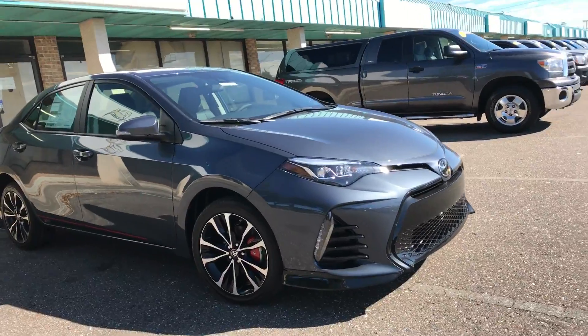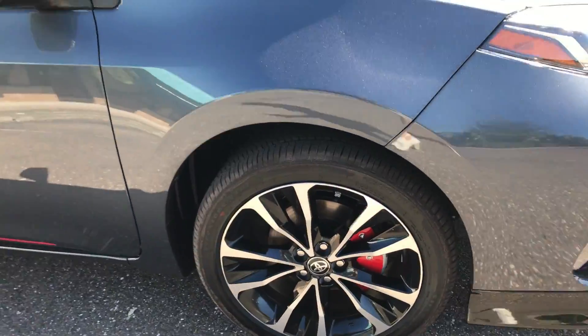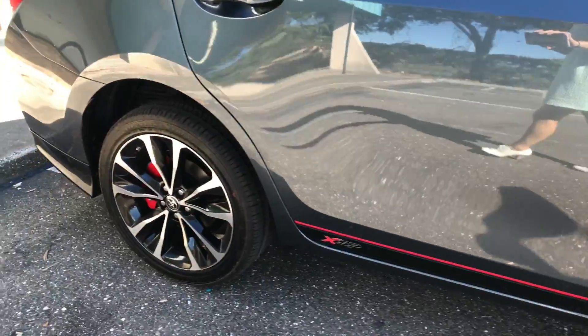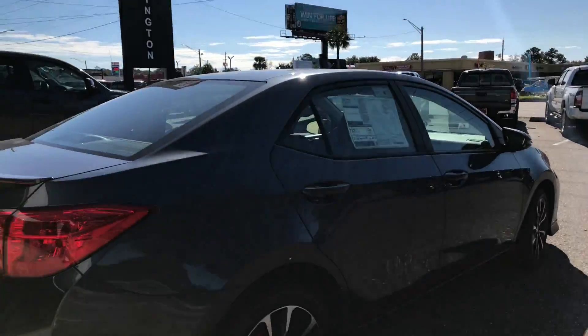It does have the upgraded XSP package, having the red brake calipers, the badging, and a more sporty look to the exterior. The vehicle will have tint added to the windows and nitrogen added.